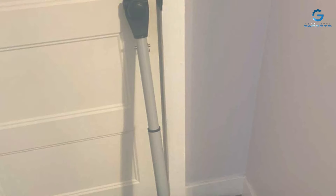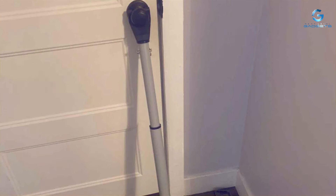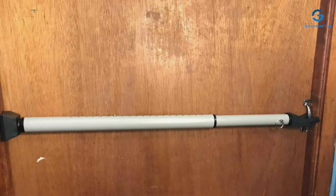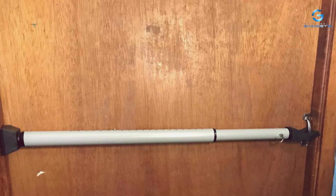One of the standout features of the SEI BRE Security Bar is its dual functionality — it can be used both as a door stopper and a sliding door jammer, providing flexibility and convenience in securing different entry points. Installation is a breeze, and the non-slip padded bottom ensures a secure grip on various floor surfaces, preventing any unwanted movement. In conclusion, the SEI BRE Adjustable 2-in-1 Door Security Bar is a versatile and durable solution offering multiple options for safeguarding your living space.